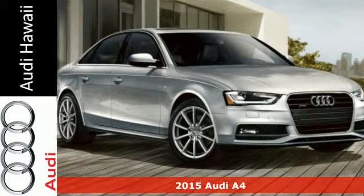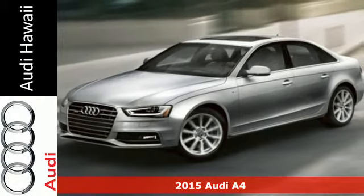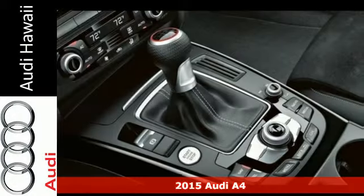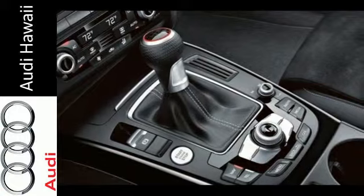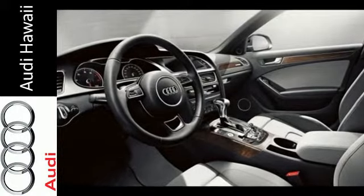Here's a 2015 Audi A4. This sedan provides a safe yet exciting drive. Its light and responsive turbocharged 2.0-liter TFSI engine provides the agility and efficiency you crave.